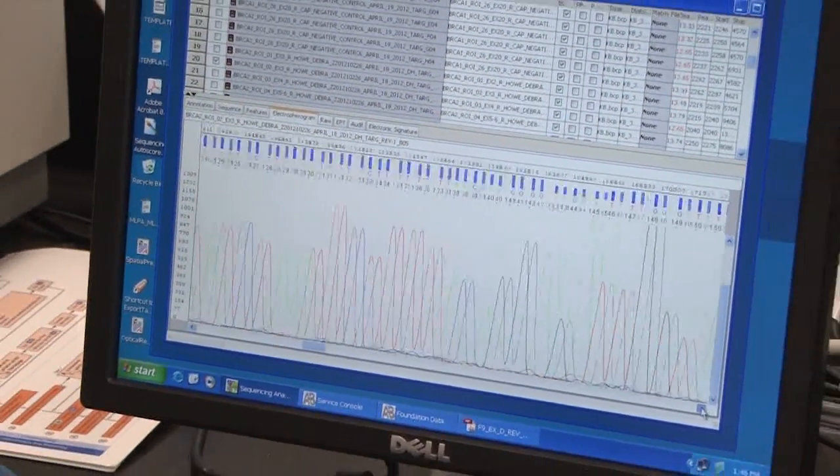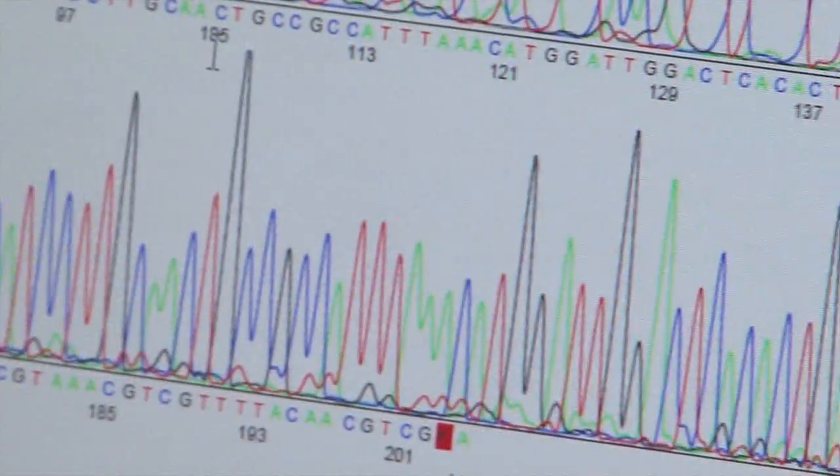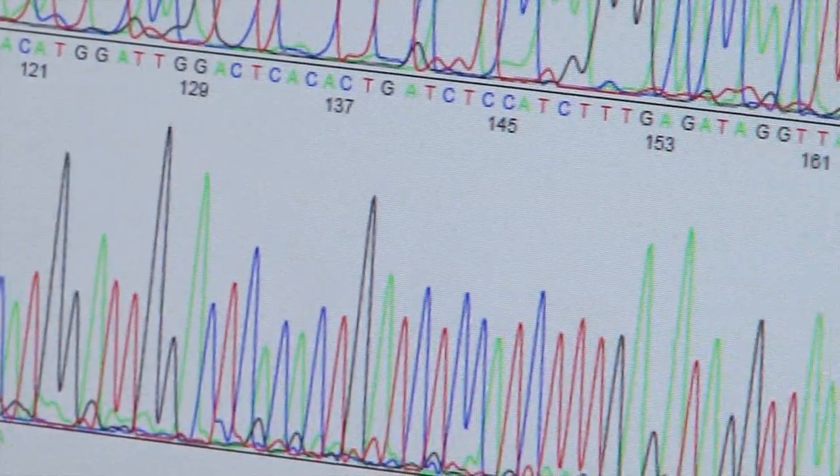The bulk of our testing is done for cancer screening — specifically breast cancer screening. We do the sequencing for BRCA1 and BRCA2, the two common genes that can cause breast cancer. These days we are able to achieve a turnaround time for our patients of roughly two to three months, involving about 150 tests per patient. In previous years that would take one and a half to two years to get results for one patient.